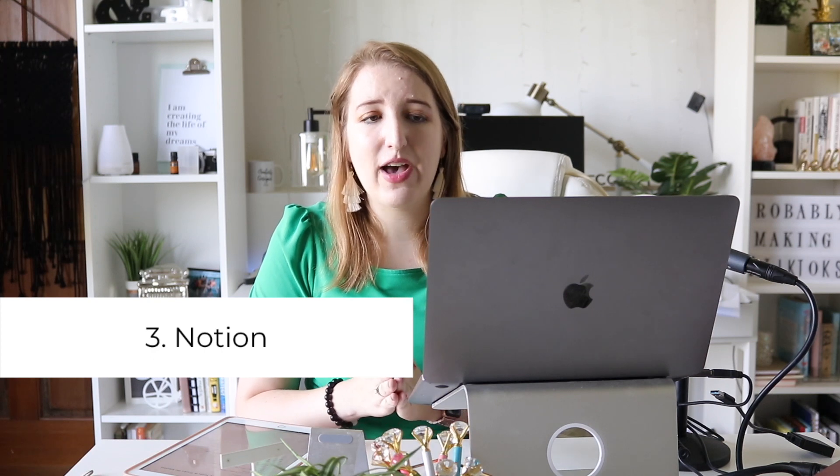The third thing is Notion, which I use for almost everything — that's why I wasn't sure where to put it on the list. I plan content, take notes from books I've been reading, plan my outfits, my meals, everything that needs to be planned or archived. I have all my archives of old blogging content, podcast episodes, YouTube videos — everything I've ever recorded or done I've put into Notion.